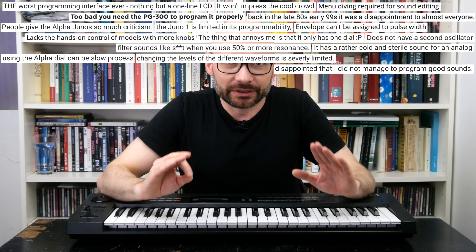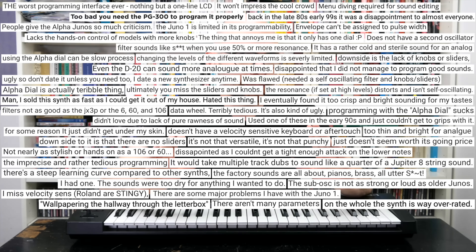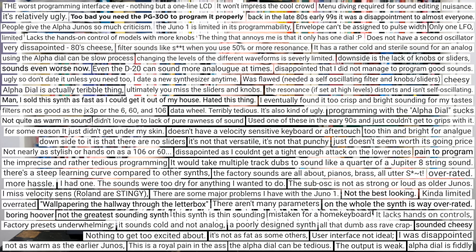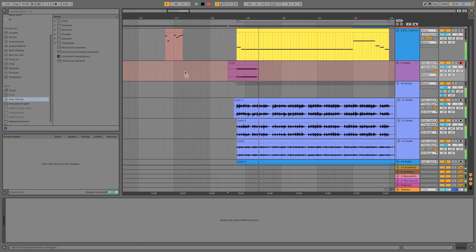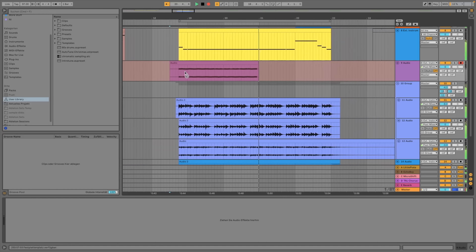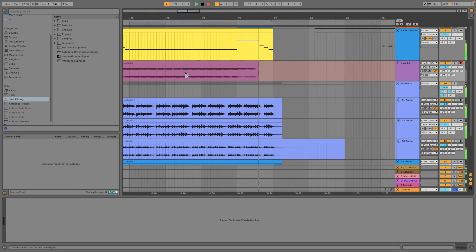Roland Alphas are not only true rave icons, but also among the last somewhat affordable analog Junos. Is the user interface a deal breaker here? You have already heard a completely hoover-free version of the intro tune — a true exercise in self-restraint. Time for a quick and easy Juno jam.